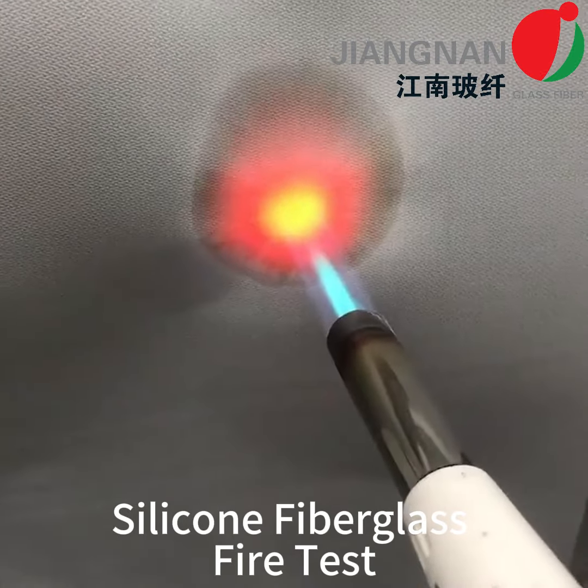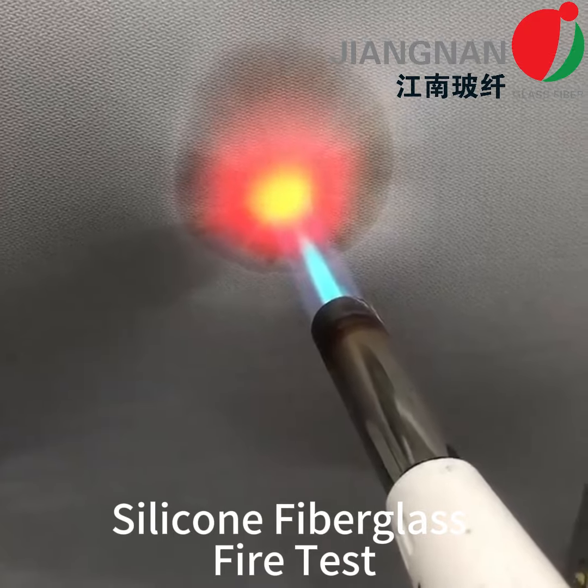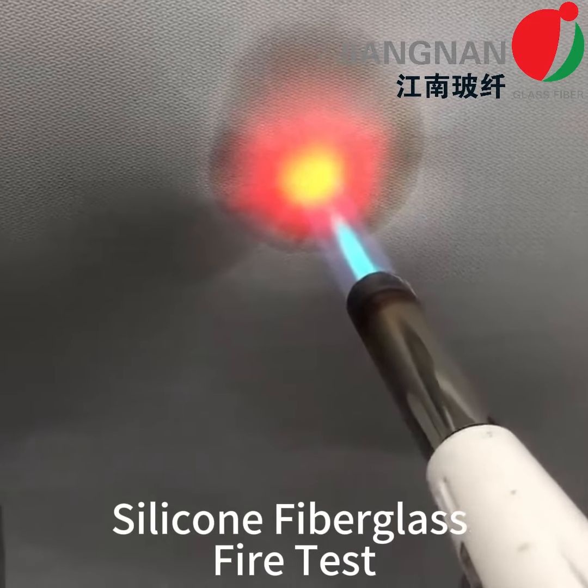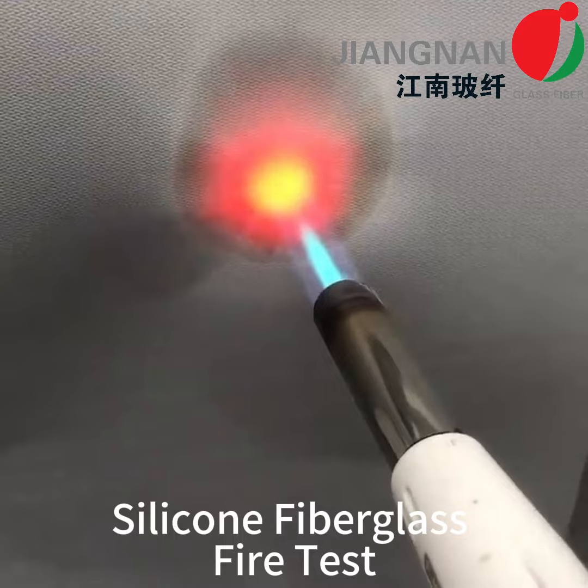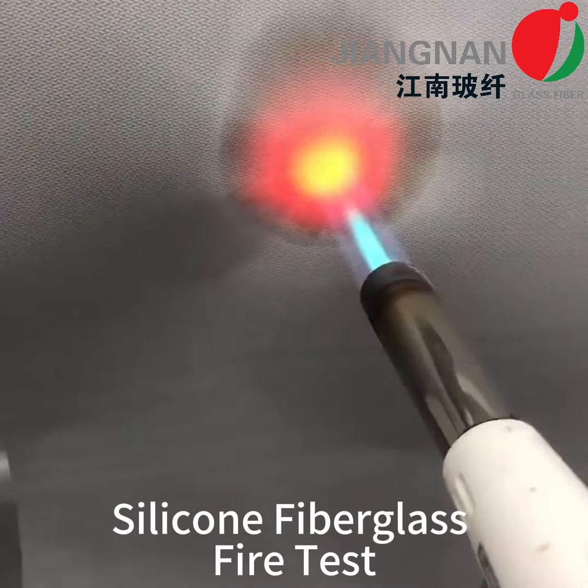Silicone-coated fiberglass fabrics are manufactured for use in a range of applications where high heat or flame resistance is required, as well as high levels of resistance against abrasion, chemicals, UV rays, and weather conditions that could cause damage.